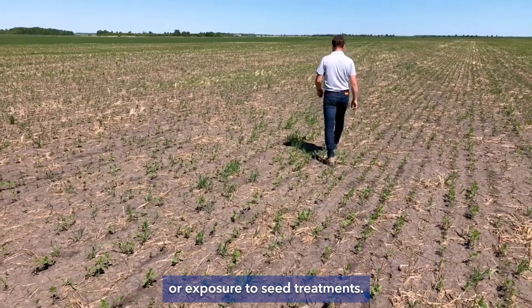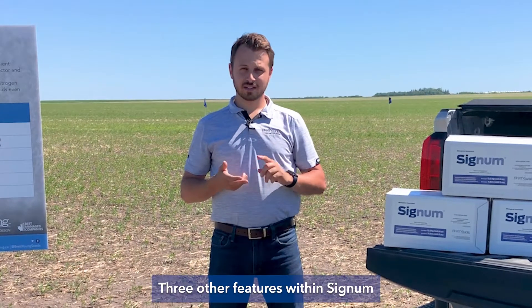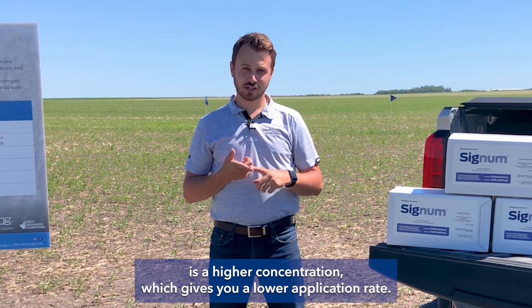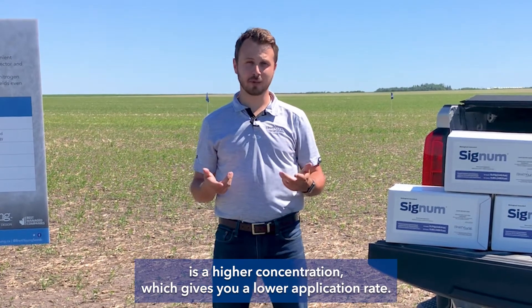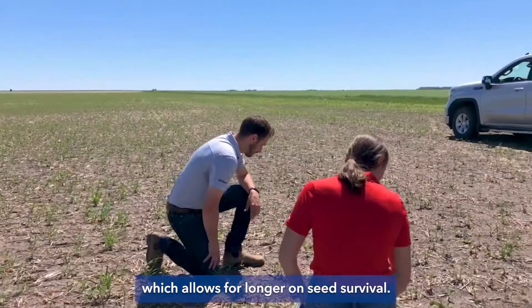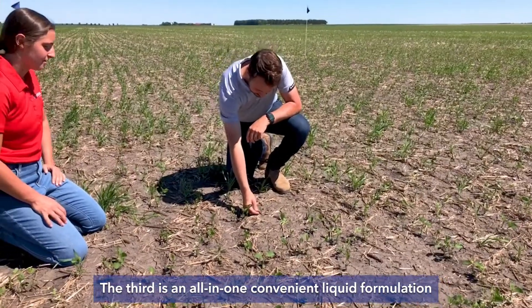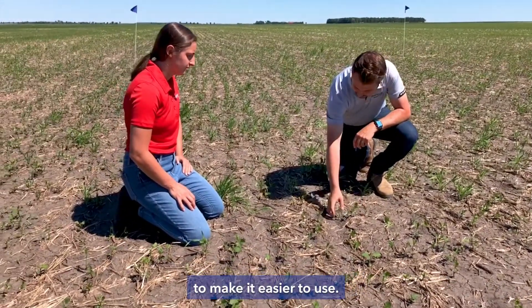low soil moisture, or exposure to seed treatments. Three other features within Signum are: a higher concentration which gives you a lower application rate; the Osmo Protector technology allows for longer on-seed survival; and an all-in-one convenient liquid formulation to make it easier to use.